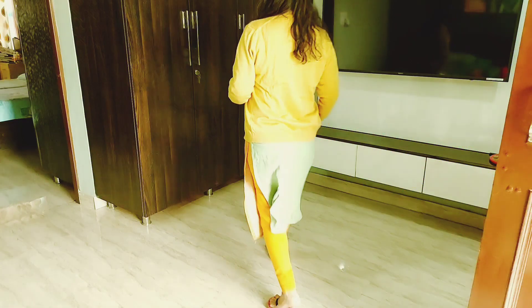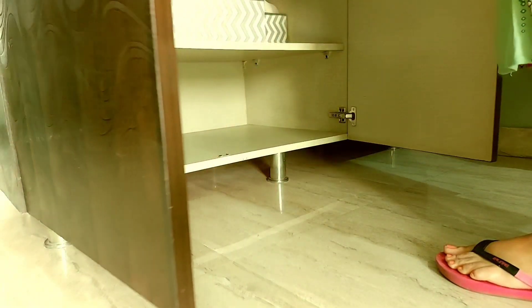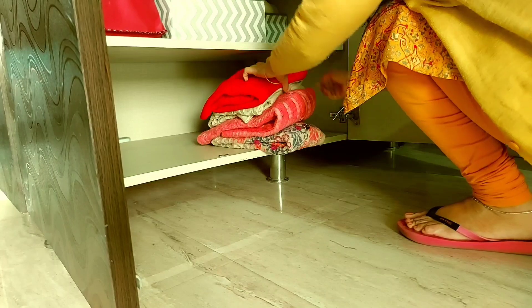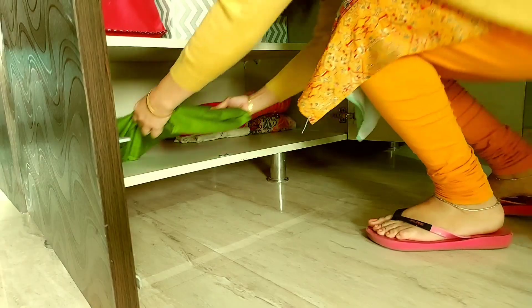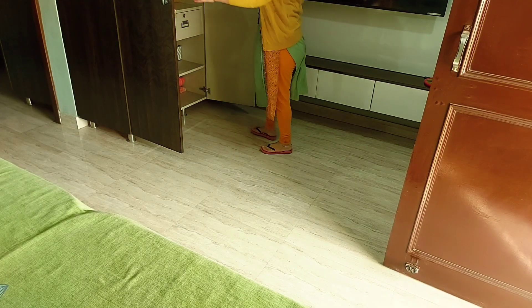तो tip number one है अपनी closet में थोड़ी सी जगह बनाना। Winter आते ही हमारी closet में जगह ले लेती हैं — पहले से ही जगह बना लेनी चाहिए ताकि winter के कपड़ों के लिए space हो।